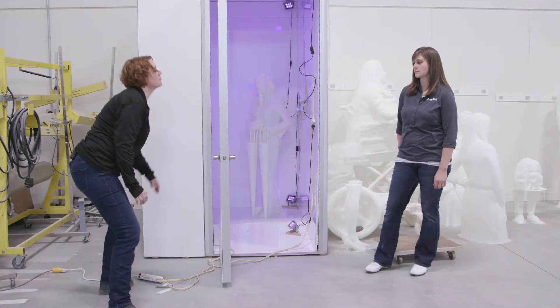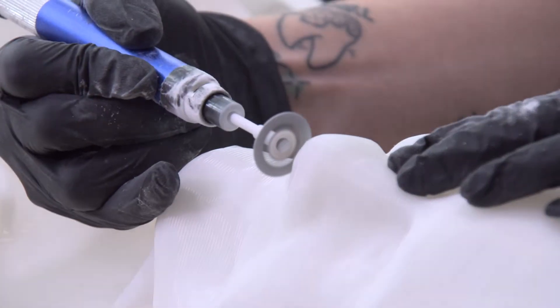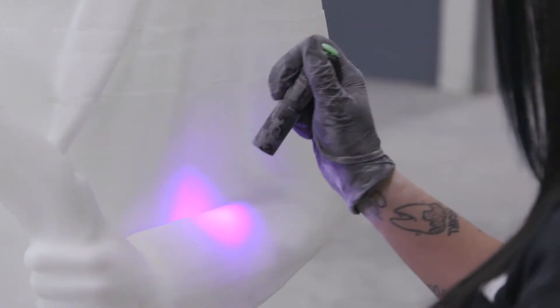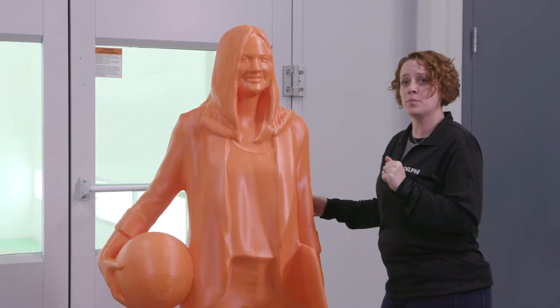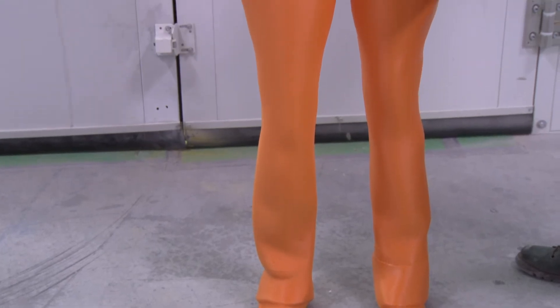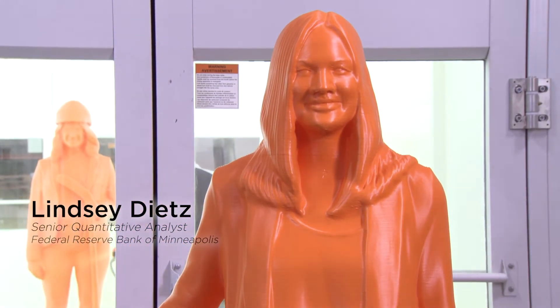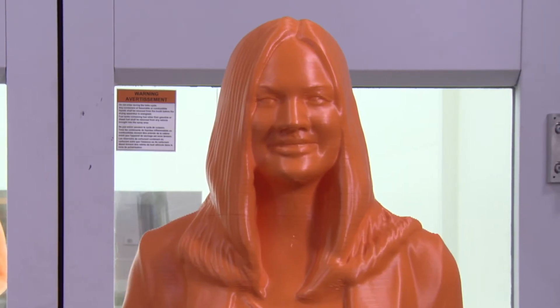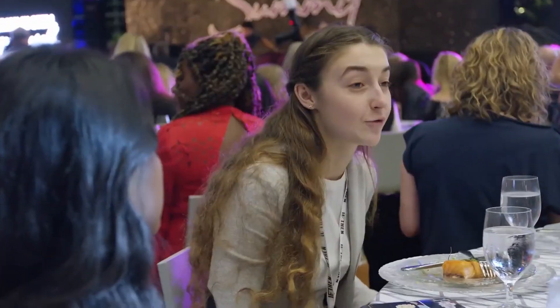Once the statues are printed and fully hardened with UV light, they are refined. After that, the final step is painting. We have one of the final prints that's already been painted, all dried and cured and ready for display. When the process is finished, over 120 statues of real female STEM innovators will have their stories shared in this first-of-its-kind exhibit.